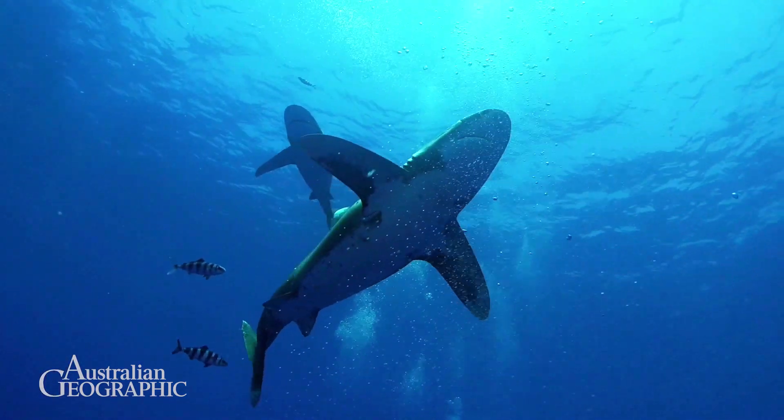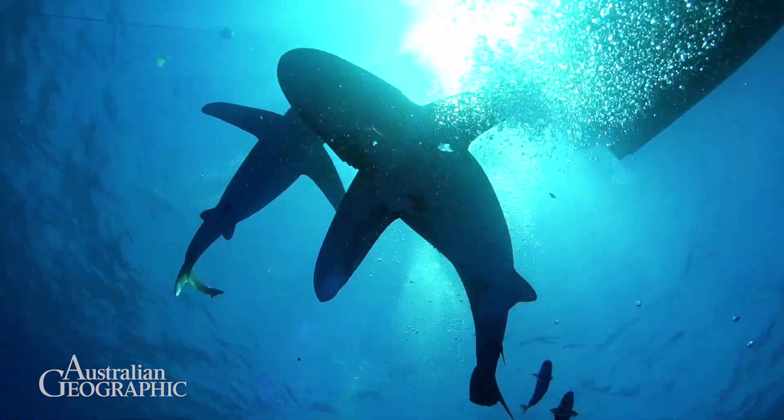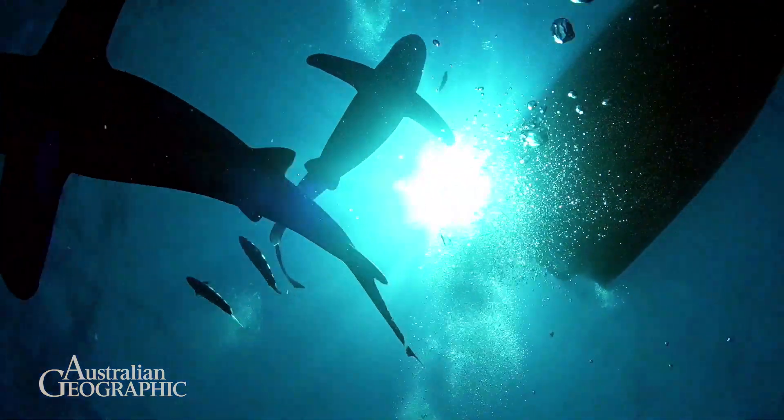We know that white sharks hunt their prey from below, looking up. The idea was: if sharks are mistaking humans as potentially seals, if we change that silhouette, we could potentially change their behavior around humans.